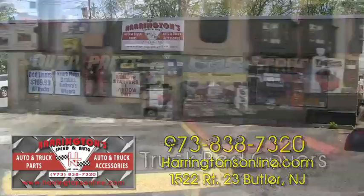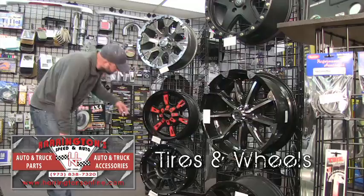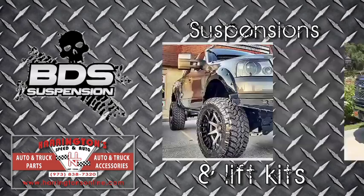Harrington's also carries a wide variety of tires, wheels, step-ups and lift kits for trucks, SUVs and Jeeps. In fact, Harrington's is the region's exclusive retailer for VDS suspensions and lift kits.